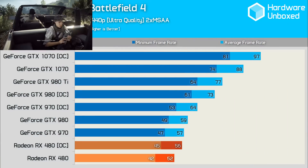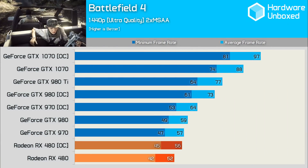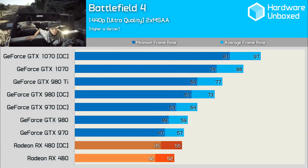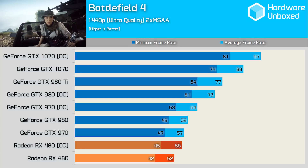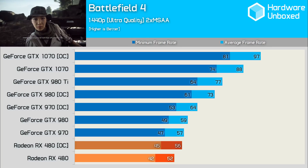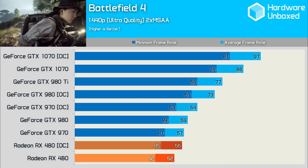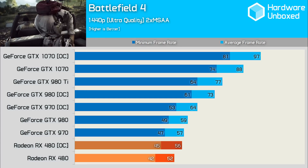Alright, let's do this thing. I'll kick things off with Battlefield 4, where the stock clock RX 480 was 5 frames behind the 970. In our overclocked config, it closed this gap to a single frame. However, once we overclocked the 970, it kind of left the 480 for dead with a 64 FPS average, meaning the 970 was 14% faster. Leading the pack was the overclocked GTX 1070, which managed 97 FPS.